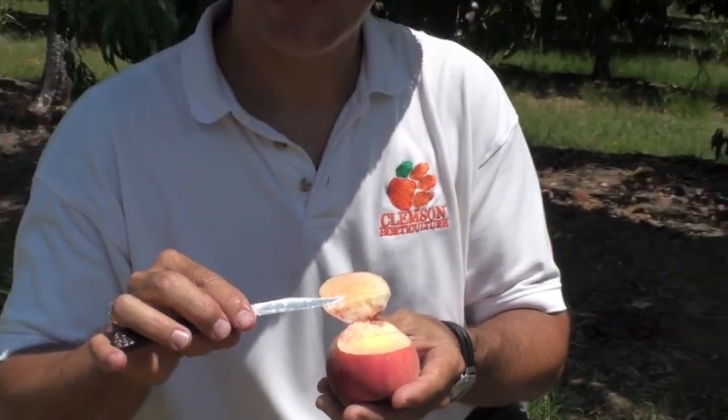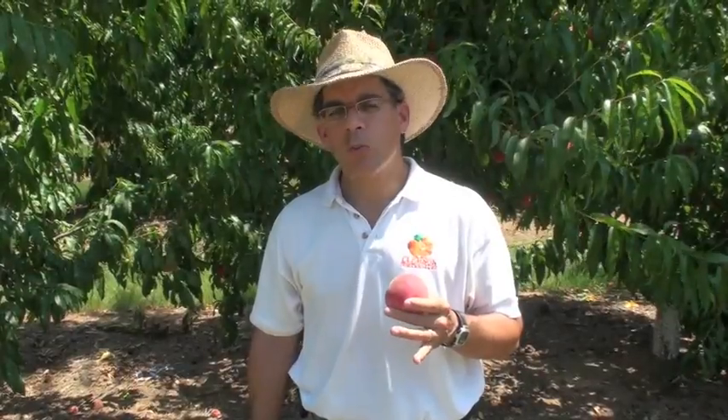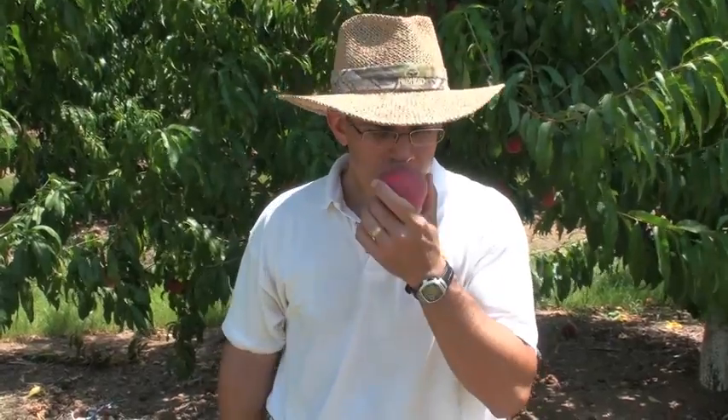These are anthocyanin pigments, and they're excellent antioxidants, which means there's a health benefit for you. Last week, one of the white flesh peaches that we featured was called Snow Bright. Southern Pearl is a little bit different in the sense that it does have a normal amount of acidity, which gives it some tanginess. It's semi-freestone, and it's got a really nice aroma.